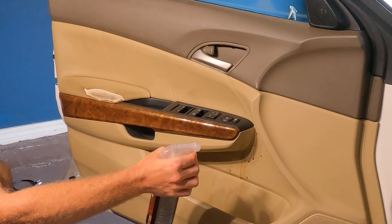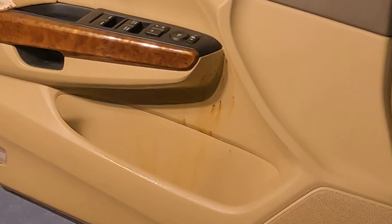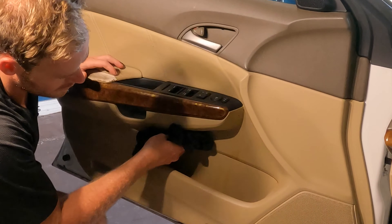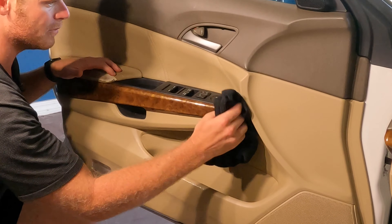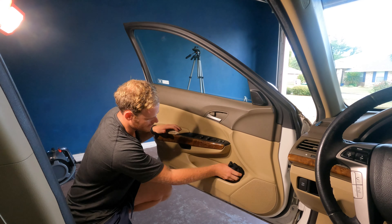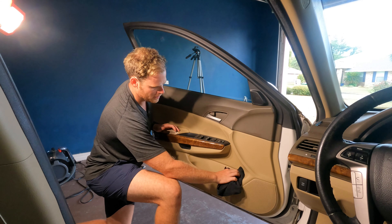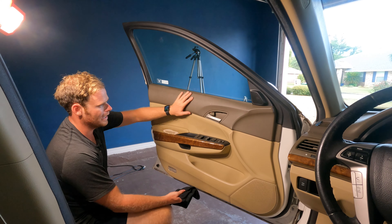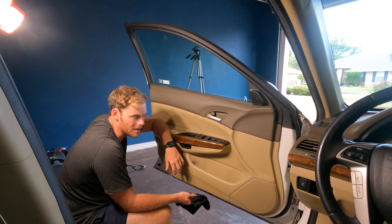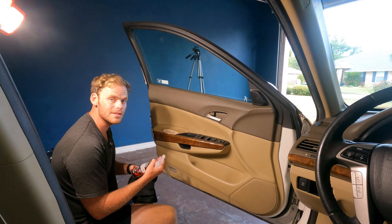We're just going to spray this on and let it sit for a moment. You can see it slowly dripping down already, which is great, and then we'll just easily wipe this away. I'm going to go ahead and get rid of all the other stains throughout here, then we'll take a look once I finish up — I'm going to time-lapse through this section.